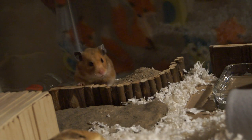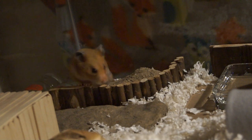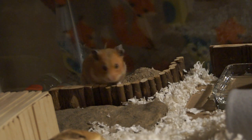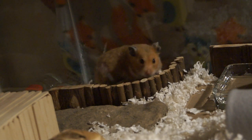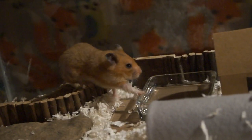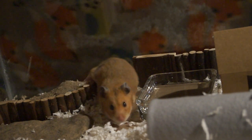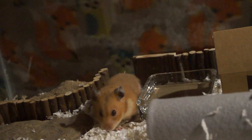She wasn't very careful with him. She bathed him in water, which experienced hamster owners know you should never do — at least not unless there are extreme circumstances — because it can stress them out a lot. It can cause wet tail from the stress, and nobody wants wet tail because that can be deadly.